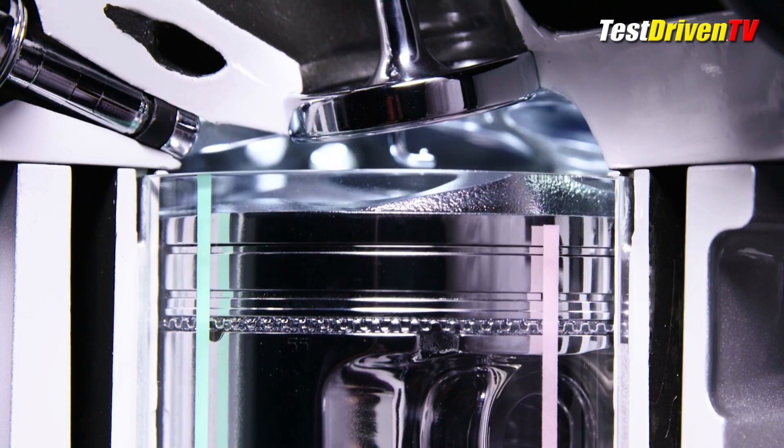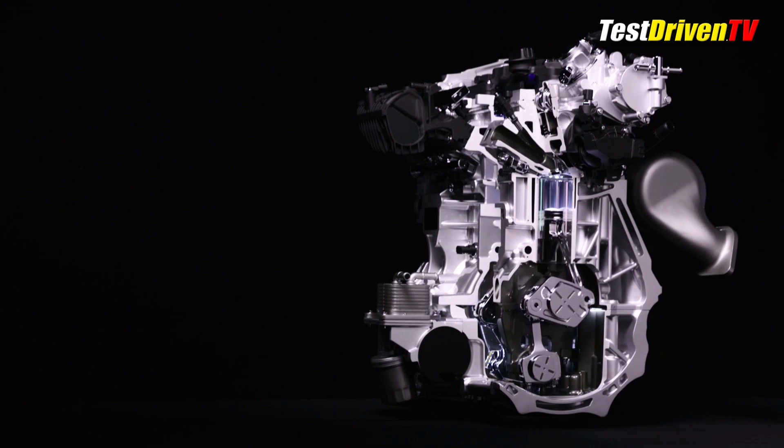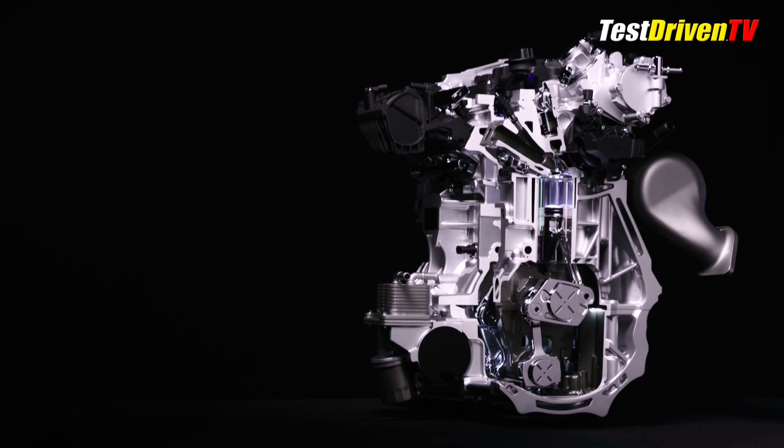Will it be durable? Infiniti's been working on this design since 1996, with over 100 prototypes in the 20-year process. With over 30,000 hours and nearly 2 million miles of testing done, they're confident it's ready for prime time, and they're going to be the first to market with a variable compression engine.